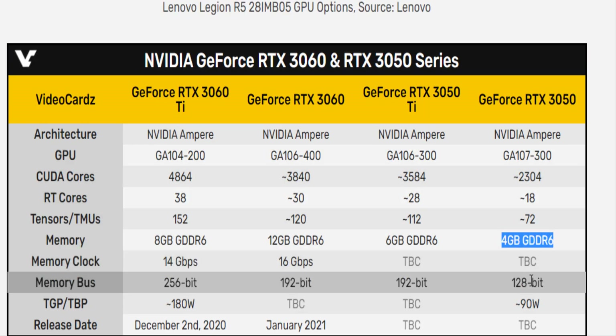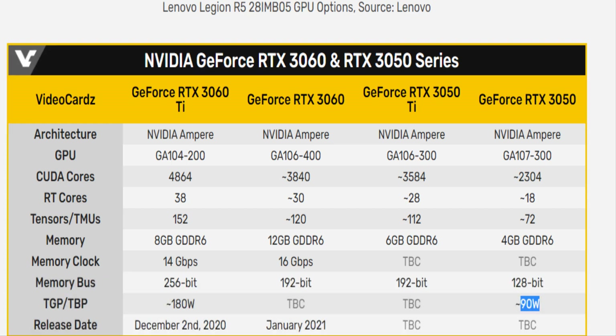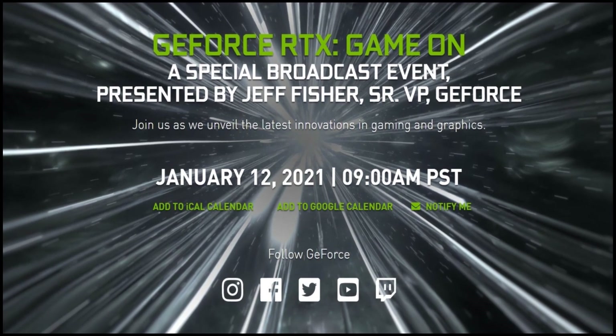Notable for its low power consumption, the RTX 3050 has a TBP of only 90W. Many more announcements are expected from NVIDIA by February. The manufacturer has already confirmed its GeForce RTX Game On event, which will take place on January 12th, where it is expected to host the RTX 3080 Ti, and possibly something else.